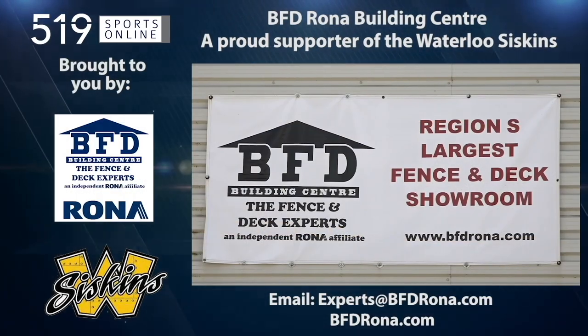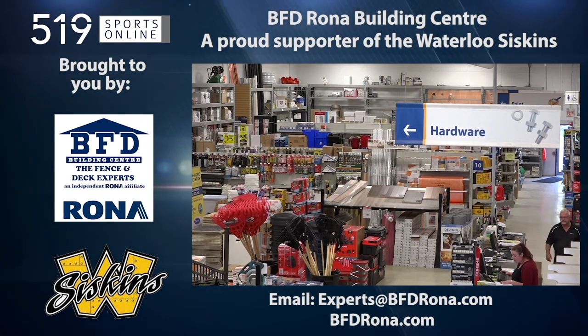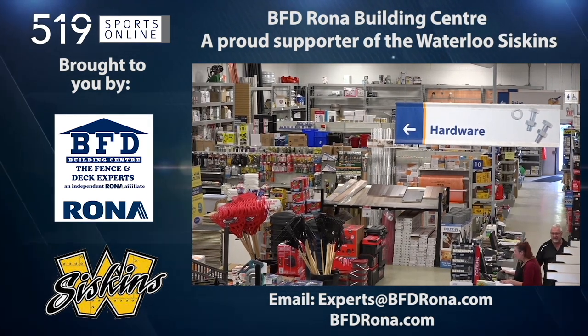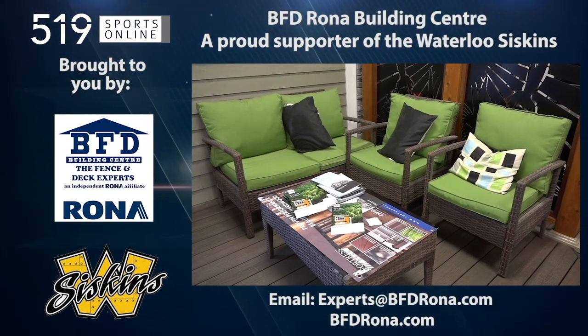Back to the highlights in a moment. First, a reminder: this video is brought to you by the BFD Rona Building Center. For your next project, visit BFDRona.com.